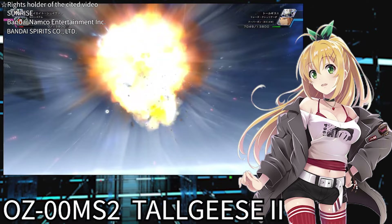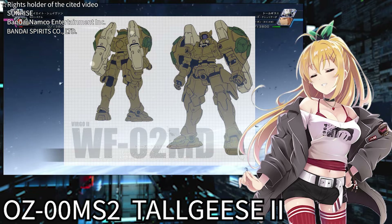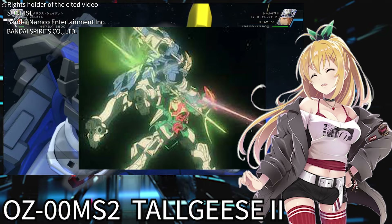The Tallgeese 2 played an active part in battles and shot down many enemy mobile suits. Even though there were many high-performance unmanned suits called Virgo 2 deployed on the battlefield, it didn't lose. However, it was ultimately defeated in a one-on-one fight with Wufei Chang and his Altron Gundam in the final stage of the battle.